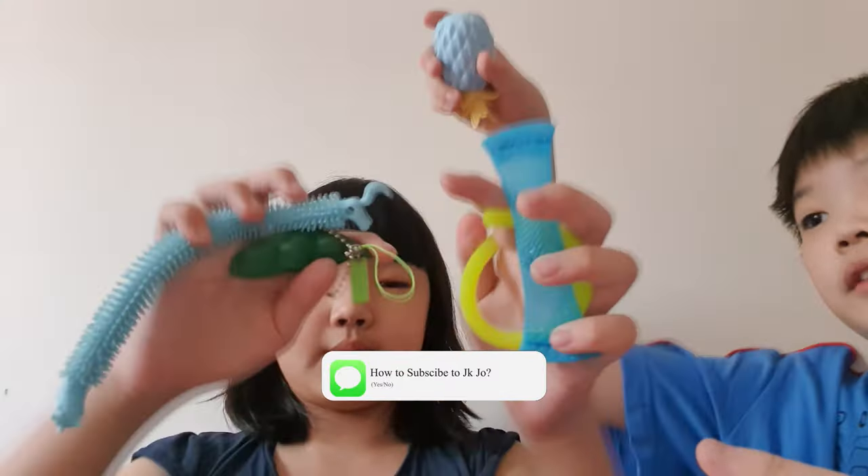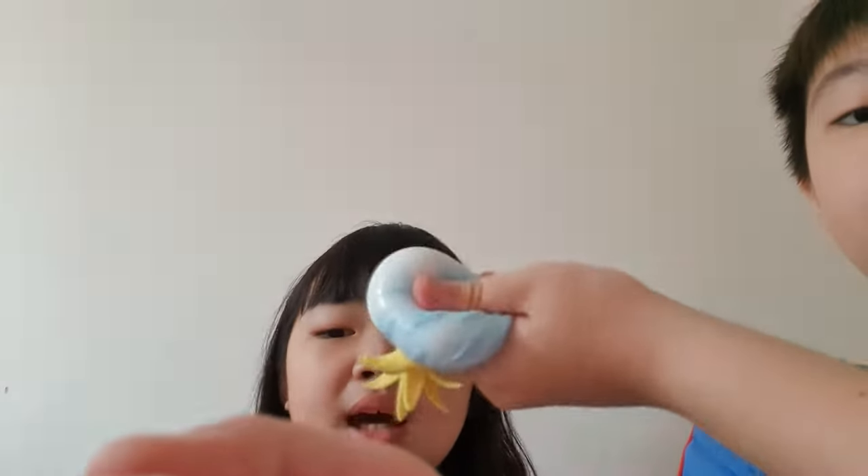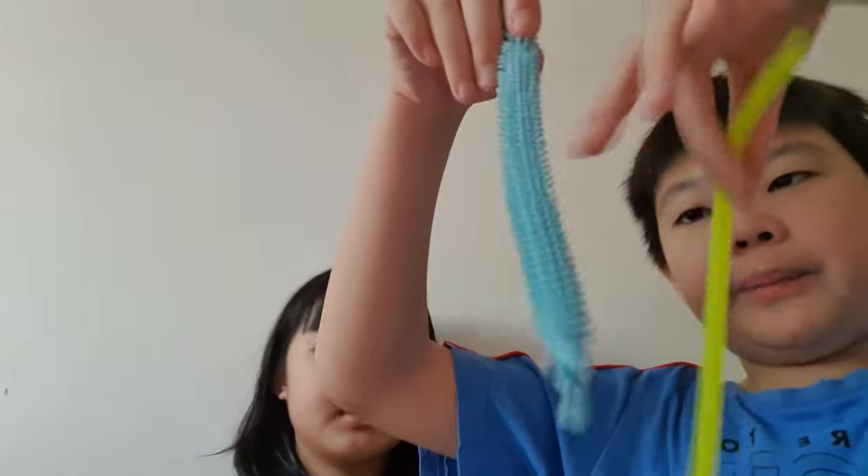I don't think there are many play-doh squishies in the US - it's called the dough ball. But in Singapore we don't have that. So these are all the ones we recommend. We don't really recommend the cream ones - only orbeez and textured ones like that.